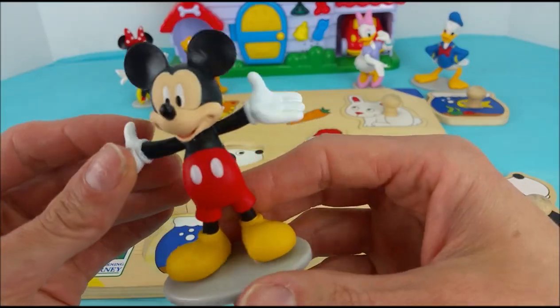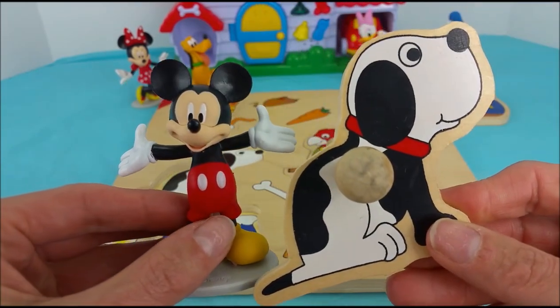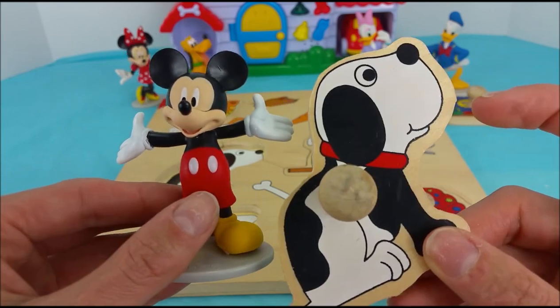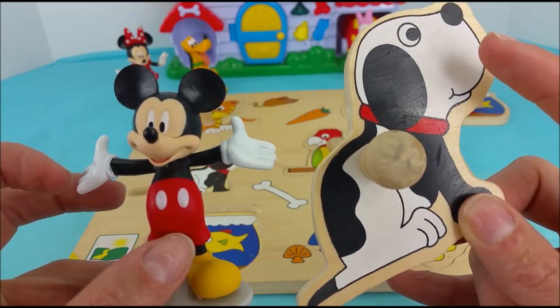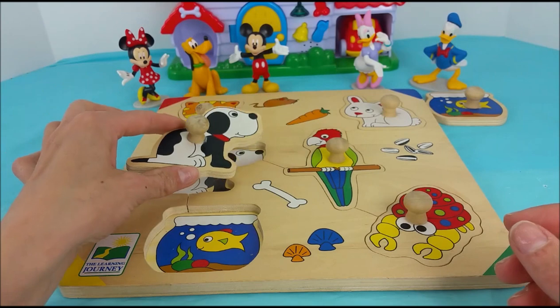Mickey, which one do you think we should do next? The puppy! Look, the puppy kind of matches Mickey. The puppy has a red collar like Mickey has red shorts, and they both have black — the puppy has black ears and Mickey has black ears. And Mickey has white gloves and the puppy's fur is white. This little puppy — woof, woof — goes right here.